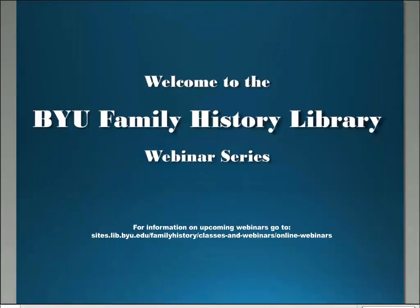Welcome to the Brigham Young University Family History Library webinar series. Feel free to use the chat box for any questions. If we are unable to get to them during the presentation, they will be answered at the end.